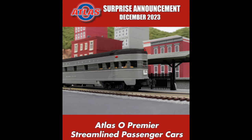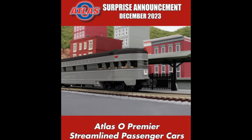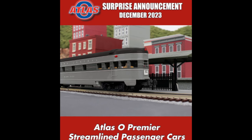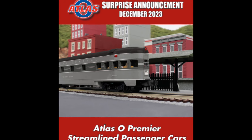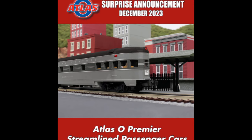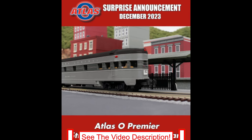Atlas O has made a surprise announcement regarding the upcoming release of O-Scale Premier streamlined passenger cars. These passenger cars are the perfect match for MTH's recently announced Alco PA Diesel and Hudson Steam locomotives, as well as Atlas O Premier F40PH Maine Eastern locomotives. The cars are available in a variety of color schemes in four-pack, two-pack, or individual car varieties. Follow the link in the video description for pricing and availability.